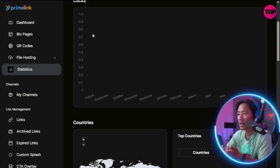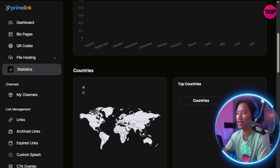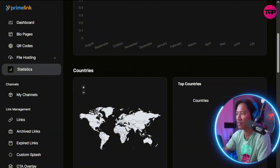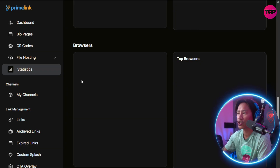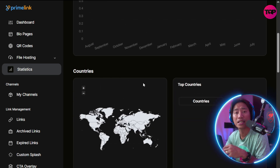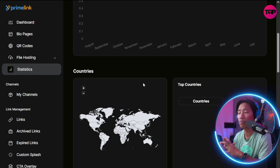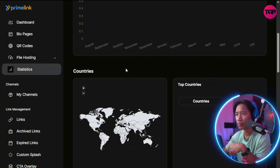This is my favorite section because it shows you how many clicks happened in August, September, or whichever month — it all appears here. You have the top countries, top cities, top platforms, top browsers, and top languages. You can dissect all of that data and use it to improve your websites or whatever you're linking to.